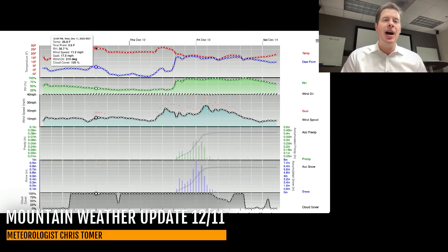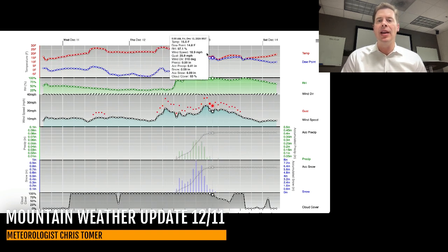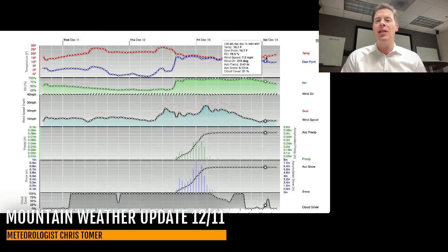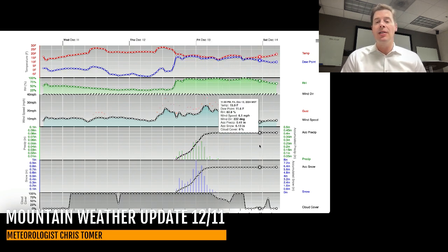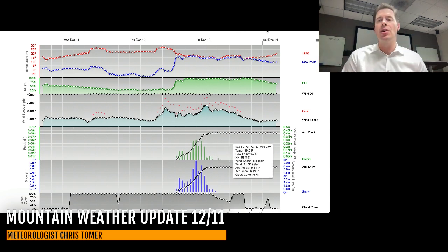Temperatures leading up to this: highs today at about 27 up there at 9,000 feet, same tomorrow at about 27-28. Then it turns much colder during the event with teens, staying in the teens for all of the 13th and maybe the 14th as well. And then there's another storm system coming in which you don't see off the chart yet.